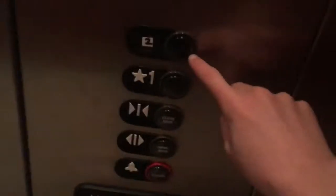Let's see what brand this is. Let's see what's up. ThyssenKrupp. Two floors. I love that.